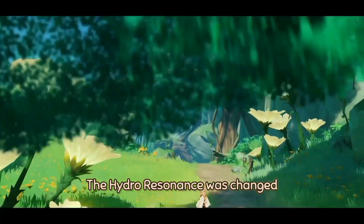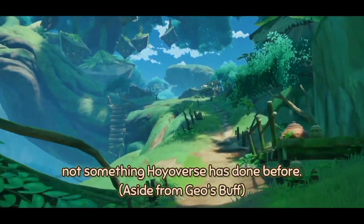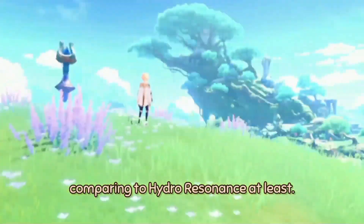Recently in the new Sumeru update, the Hydro Resonance was changed from healing bonus to max HP — not something Hoyoverse has done before. The Dendro Resonance was added alongside Electro Resonance getting a bit of a rework, but they're just about the same, comparing to Hydro Resonance, at least.